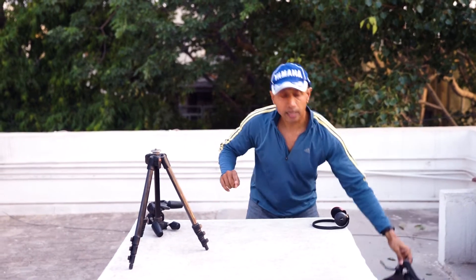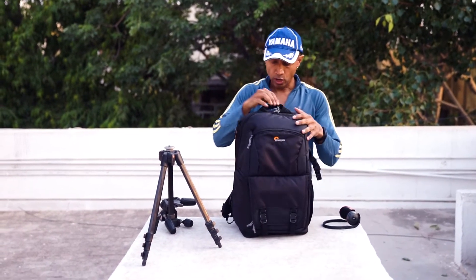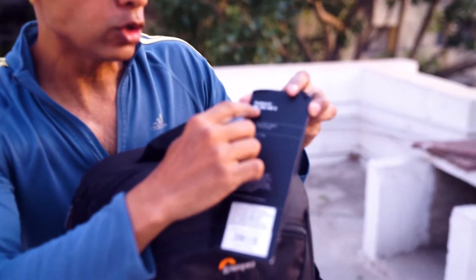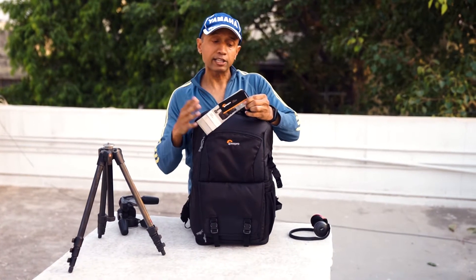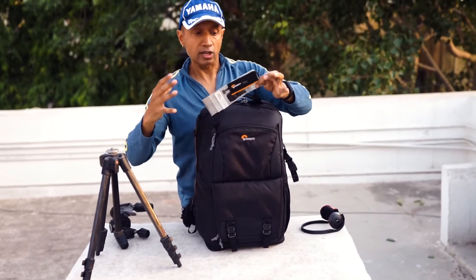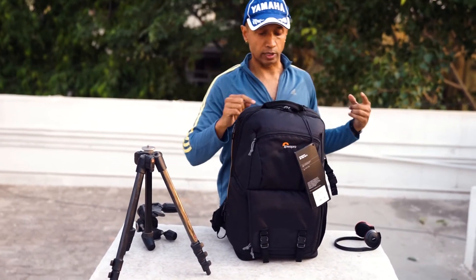I'm not discarding it, but I'm putting it aside in favour of another bag — this one. It is another Lowepro: the Fastpack BP250AW2. BP indicates backpack, not blood pressure. 250 is the size, AW is all weather, and 2 indicates this is the second version — there was an earlier version.